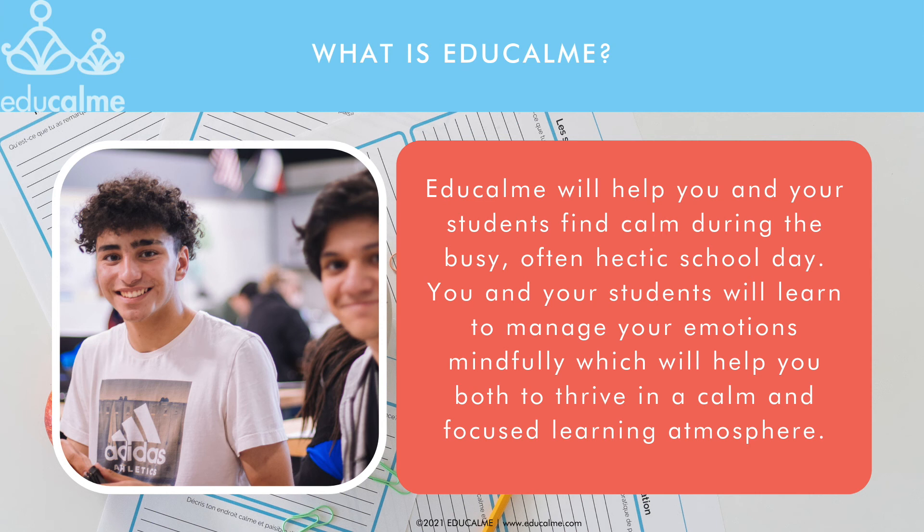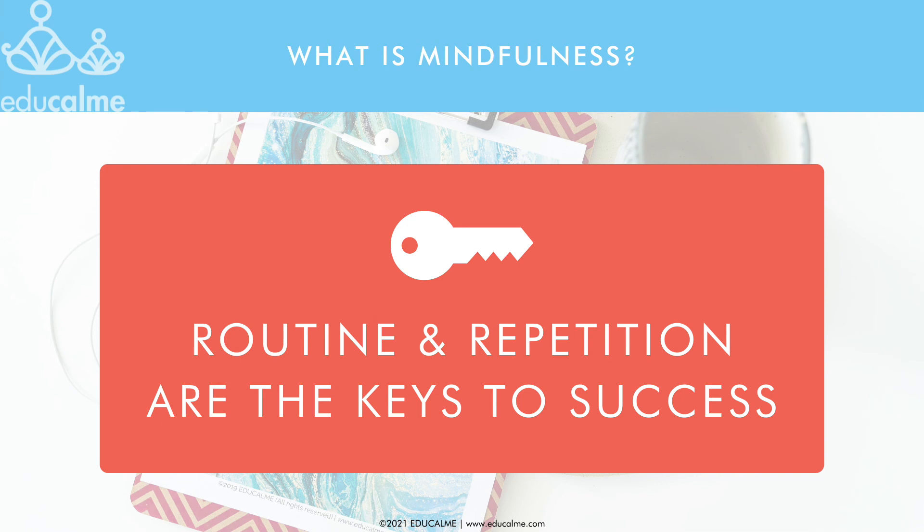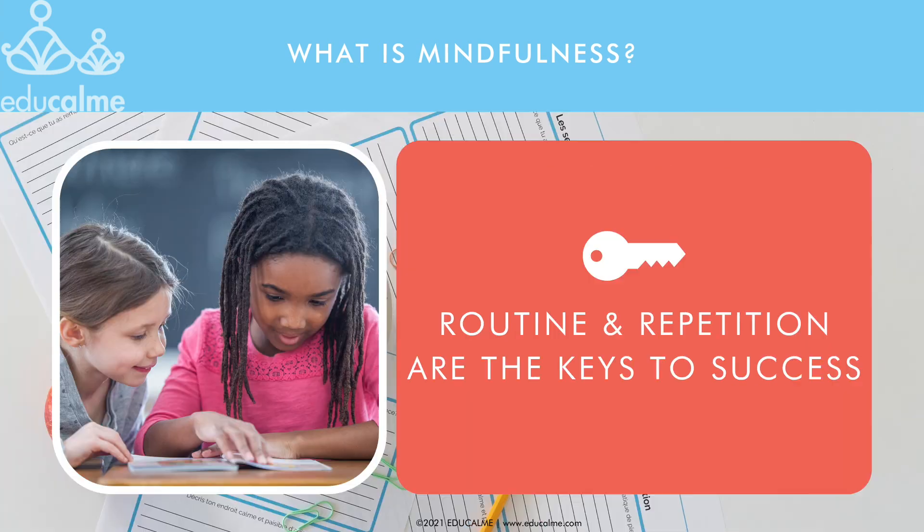You and your students will learn to manage your emotions mindfully, which will help you both to thrive in a calm and focused learning atmosphere. Mindfulness is the practice of paying attention to the present moment on purpose. It's a skill that's developed through practice and repetition.